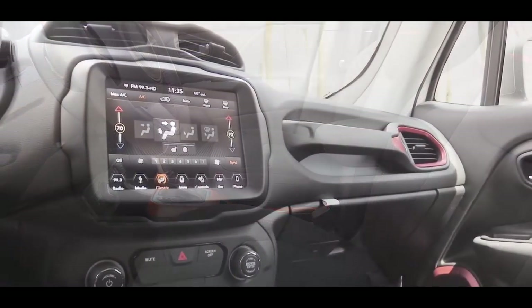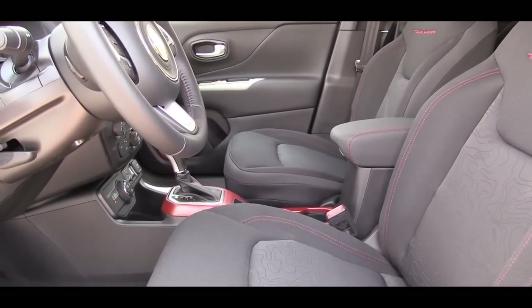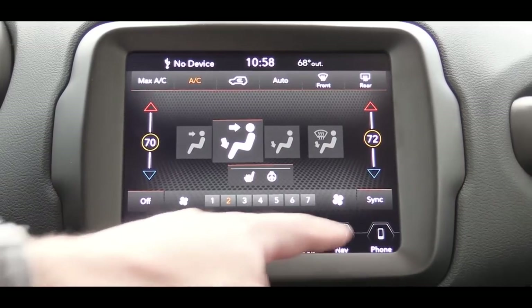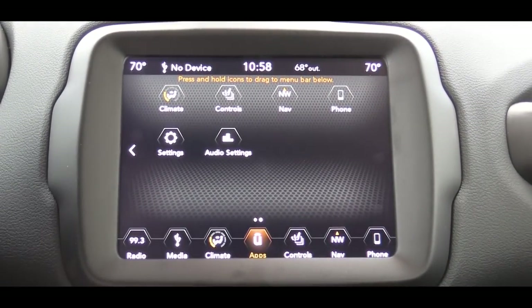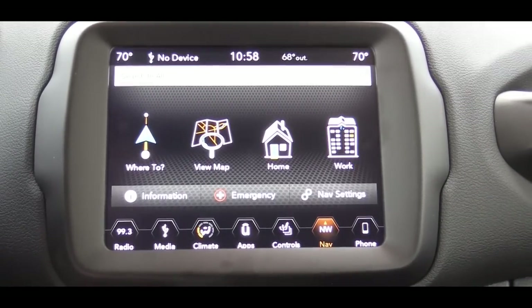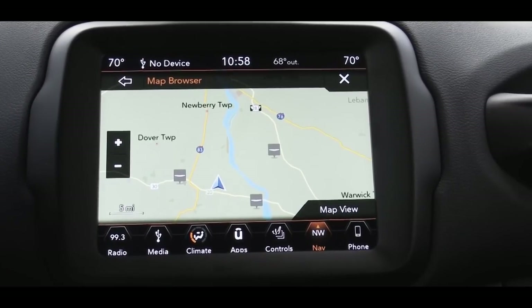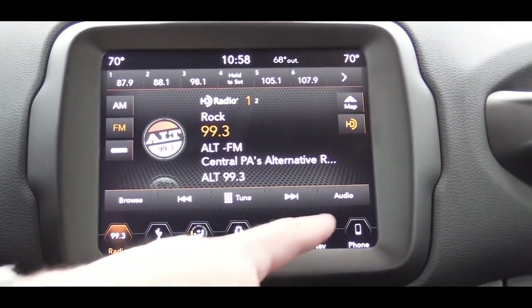Overall the interior has a rugged feel. I like the red accent hints on the Trailhawk trim — above the passenger glove box and around the shifter. The tech display is a highlight: the Sport gets a 5-inch screen; Latitude, Upland, Altitude, Limited, and Trailhawk get a 7-inch color touchscreen; and the High Altitude gets an 8.4-inch display. Bluetooth and audio streaming come standard on all. The 7-inch and 8.4-inch screens include Android Auto and Apple CarPlay, giving you free navigation and Pandora controls through your smartphone.